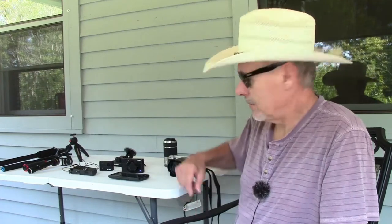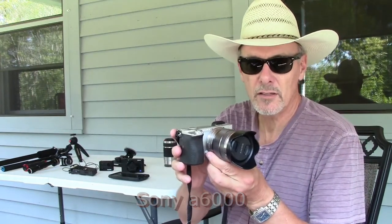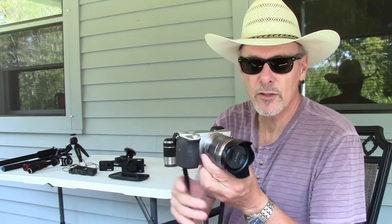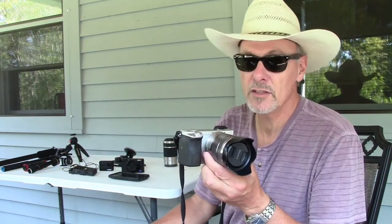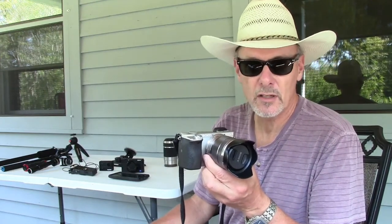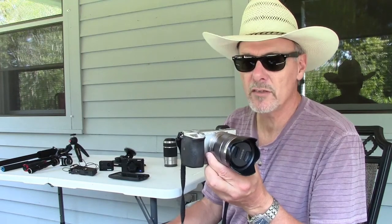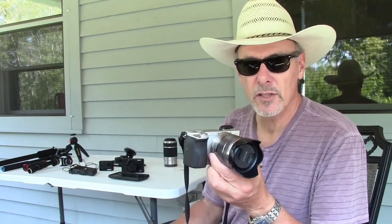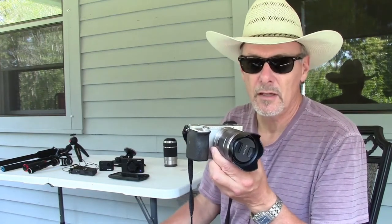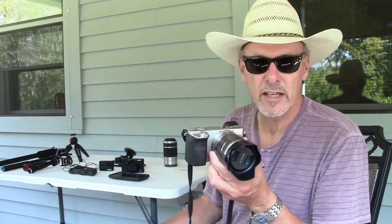I want to start showing you my still photography equipment. This is a Sony Alpha 6000 — it's a mirrorless digital camera. It's a little dated, probably a 2014 model. Sony came out with two newer models, the Alpha 6300 and the Alpha 6500. But I've been using this camera for the last three years and I love it. All my still photos are taken with Sony equipment. This little mirrorless camera has the same sensor size as a regular Canon DSLR and it takes fantastic pictures. This is my prime camera and the lens I have here is an 18 to 55 millimeter lens, which I usually use for landscapes and outdoor photography.